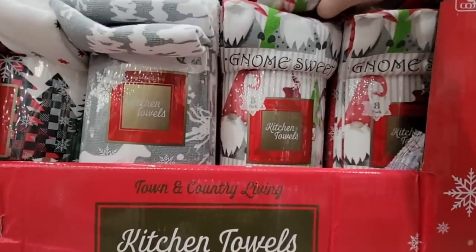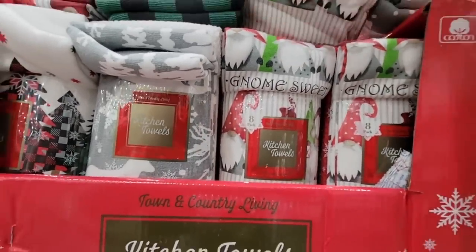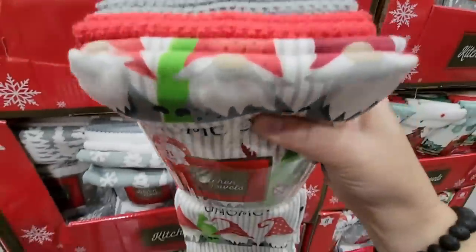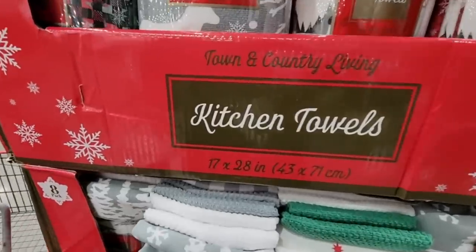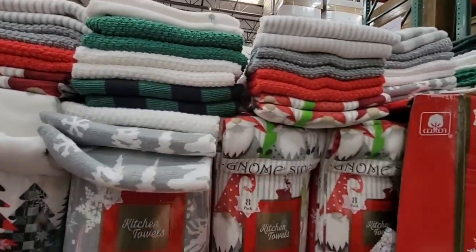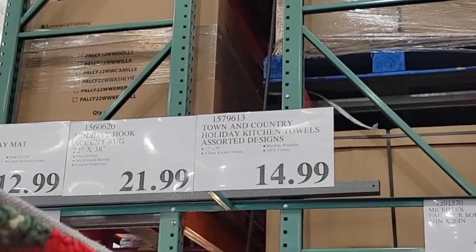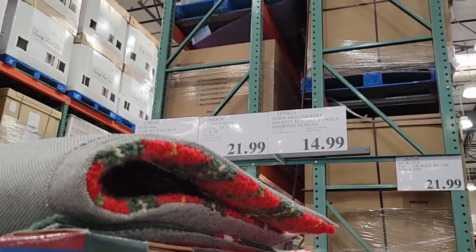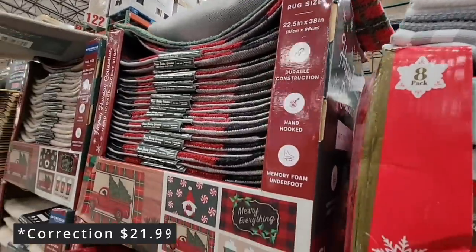Now the kitchen towels — Town and Country, a set of eight. You can see three different designs with some gnomes. Some towels have designs and some look like solid colors, so you have a variety to choose from. You could even split the set with someone. $14.99 for eight of them — if you go to a place like HomeGoods, sometimes you get a set of two for eight or nine dollars.